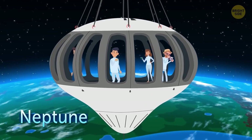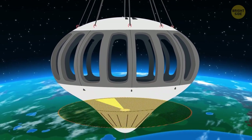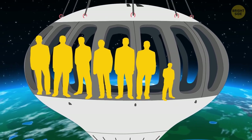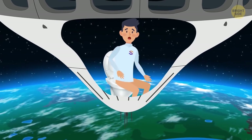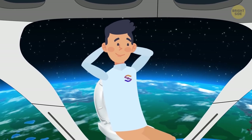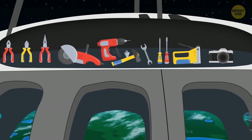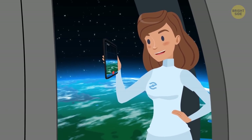This is Neptune — a round capsule with panoramic windows and a 360-degree view. It can take on board nine people in comfortable seats, including eight passengers and one pilot. It also has an under-deck toilet — as the manufacturers say, it's the toilet with the best view in the universe.